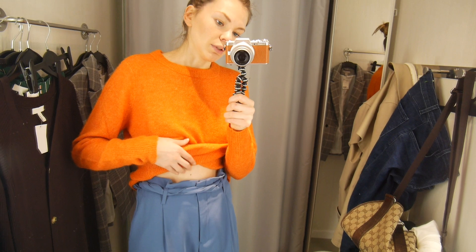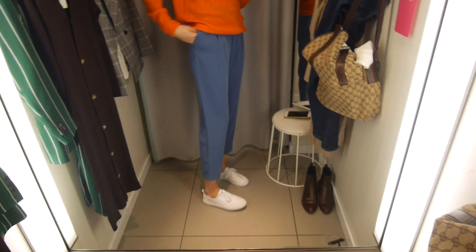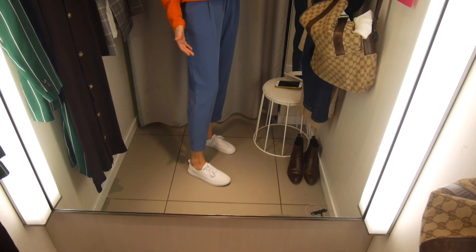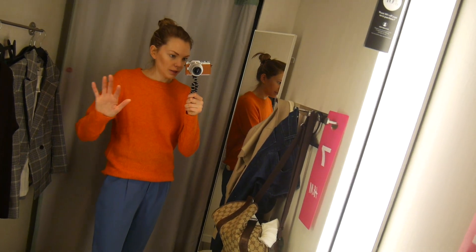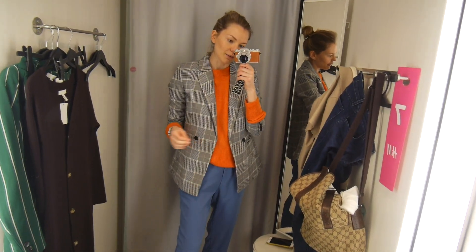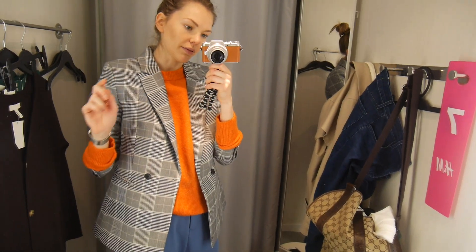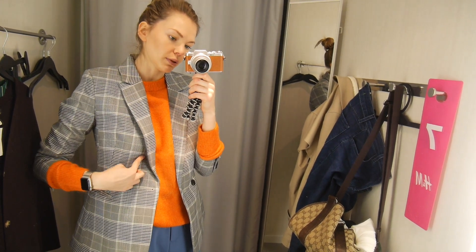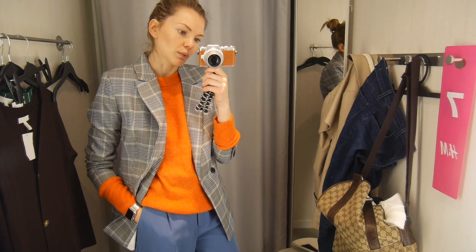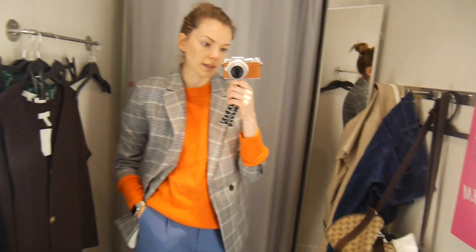That's just if you're tucking in — otherwise the trousers are really nice and quite loose. I wanted to throw a checked blazer over as well, which I really like. They have a full two-piece suit for this blazer. It will look really nice with a chunky sneaker, a boot, or a sandal.